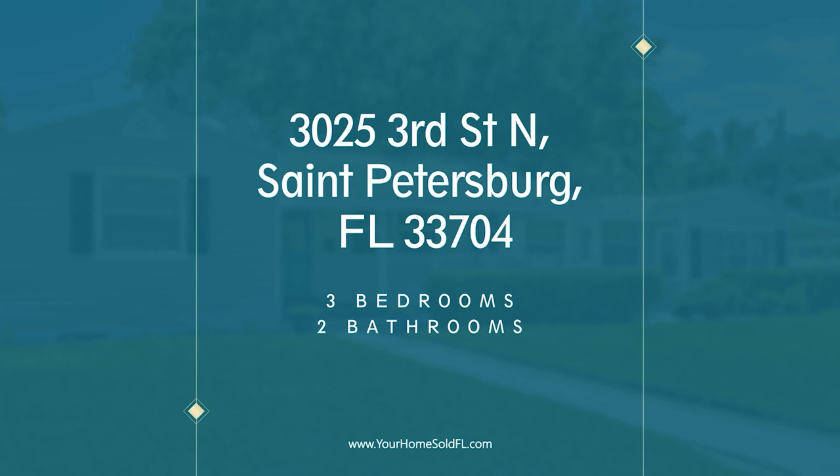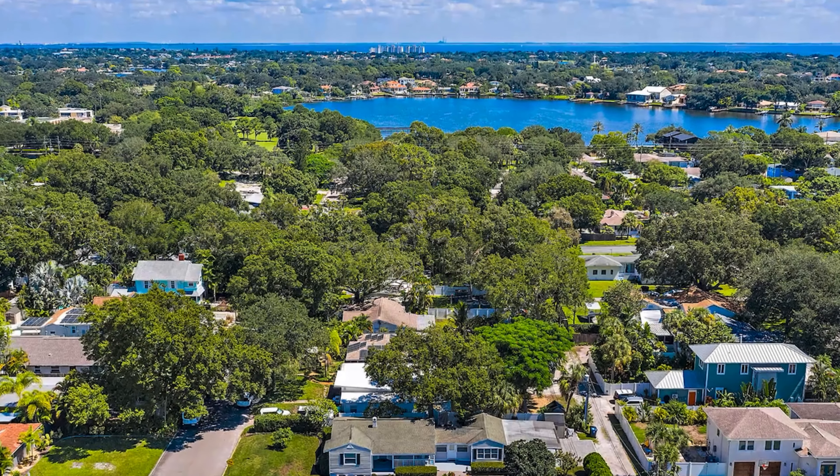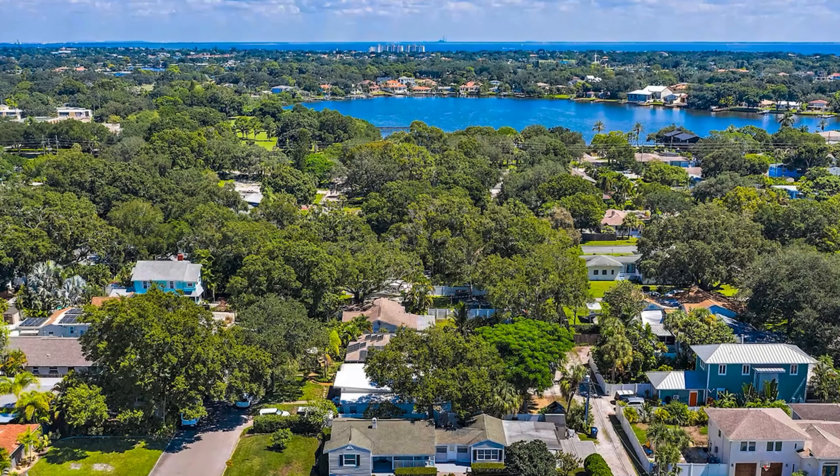Welcome to 3025 3rd Street North in St. Petersburg, Florida — the Coffee Pop Bio neighborhood. We are two blocks from the water and a few blocks from downtown St. Pete, and you are going to love this home. Come on in!